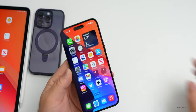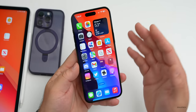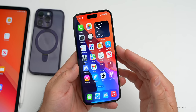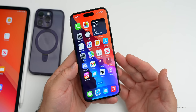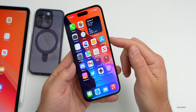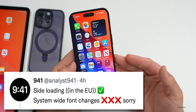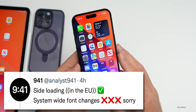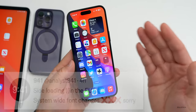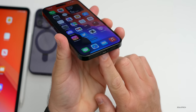Sideloading will apparently be in iOS 17, but just for the EU, as it will be required by the European Union — allowing users to sideload apps and use a secondary app store. Apple probably wouldn't implement this in the US unless required, but they'll likely comply just like with USB-C on iPhone 15 models.